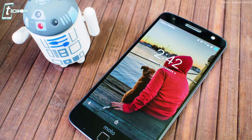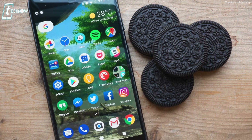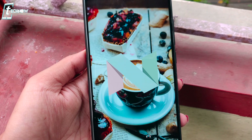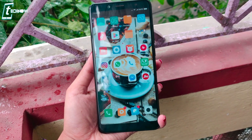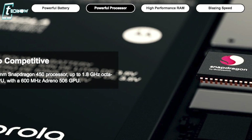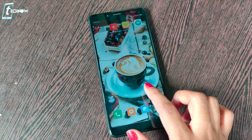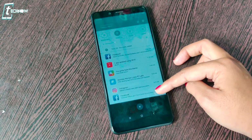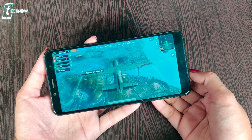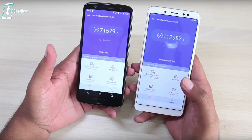Motorola has always been kind to customers with quick updates and a stock Android experience, and the Moto G6 continues this trend by shipping with Android 8.0 Oreo out of the box. The Redmi Note 5 Pro, being a 2018 phone, still runs Android Nougat — Xiaomi tends to update its MIUI skin rather than the OS version. The Moto G6 runs Snapdragon 450 with Adreno 506 GPU, while the Redmi Note 5 Pro has Snapdragon 636 with Adreno 509 GPU, giving it a smoother experience for gaming and heavy applications.